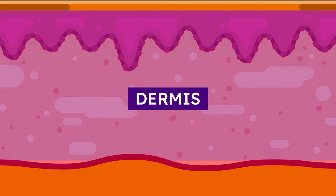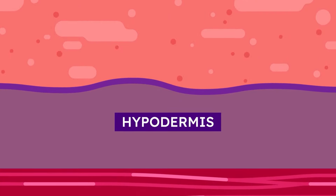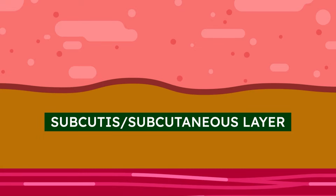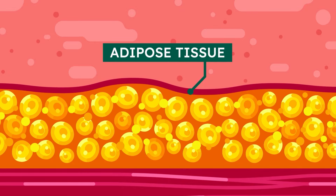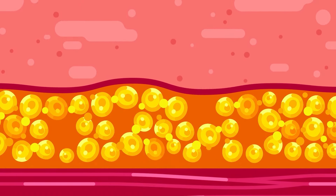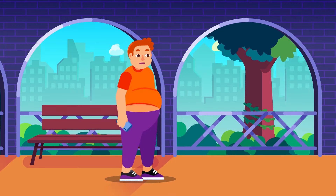Our skin consists of three different layers, each with their own components and functions. The deepest layer of the skin is called the hypodermis, also called subcutis or subcutaneous layer. This layer consists of adipose or fat tissue. Fat serves as a reserve energy source for humans and cushions the vital organs and structures inside from external pressure. A thicker fat layer hence means better protection for the body.